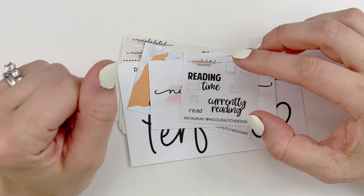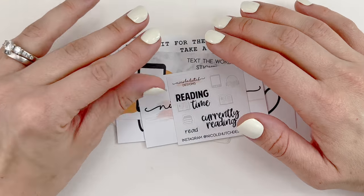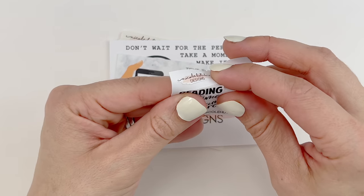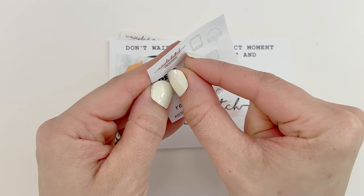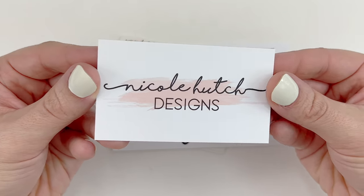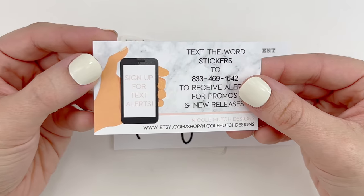This shop is Nicole Hutch Design — not new to me, but it's been a while since I've ordered. It's a super small order but I still wanted to haul it because I really enjoy the stickers. I did receive this freebie — it feels like it's on matte paper. It has some icons and then one big script with a book icon: 'Reading time.' You have a heart with headphones and some books. She has a business card and another card: 'Text the word stickers to receive alerts for promos and new releases' — that's a good idea.